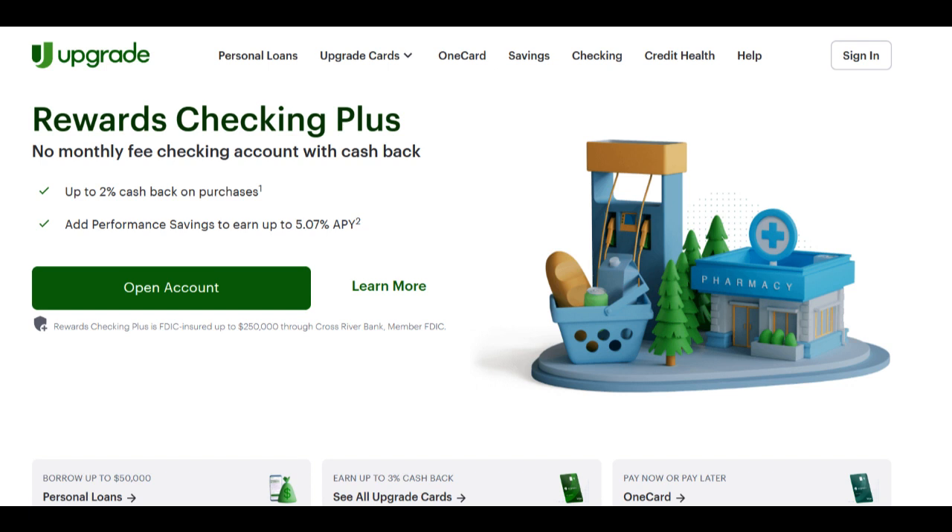However, it's essential to consider potential drawbacks. The interest rates on Upgrade Car Loan may not always be the most competitive, particularly for borrowers with less-than-perfect credit. While the convenience and accessibility of Upgrade's financing options are appealing, it's crucial to review the terms and conditions carefully to ensure you are comfortable with the interest rates and fees associated with your loan.